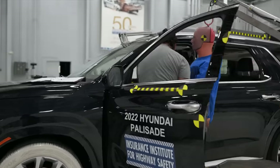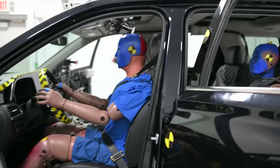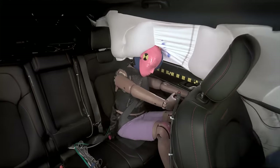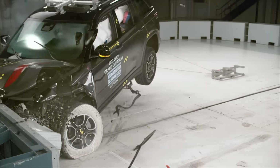The original test only included a dummy in the driver's seat. Our updated test includes two dummies — one in the driver's seat and one in the rear seat of the vehicle. In the updated test with the rear seated dummy, we are measuring the likelihood of injury and looking at how well the restraint system controls dummy movement, including whether it keeps the dummy's head away from hard surfaces.